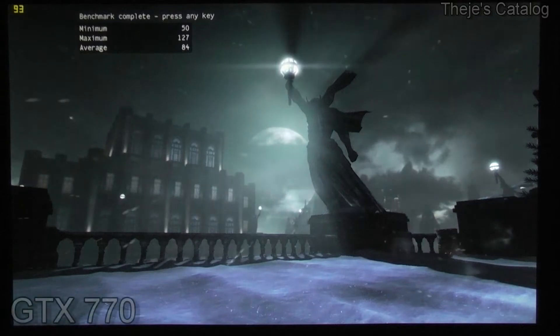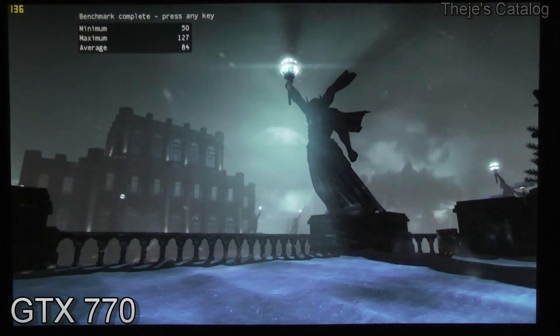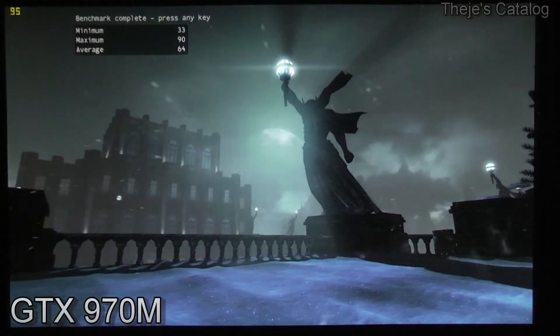When we run the Batman Arkham Origins benchmark, the 770 finishes with an average of 84 FPS. The notebook, however, closes out with an average of 64 — 20 less than the desktop.